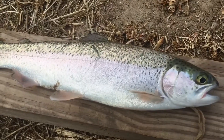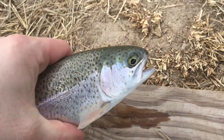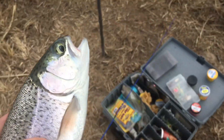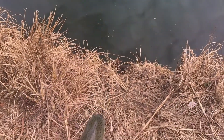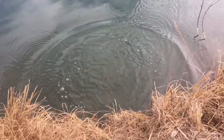Got another nice one here. Beautiful, beautiful trout right here. Let him go. You ready to go fishy? Gone, just like that.